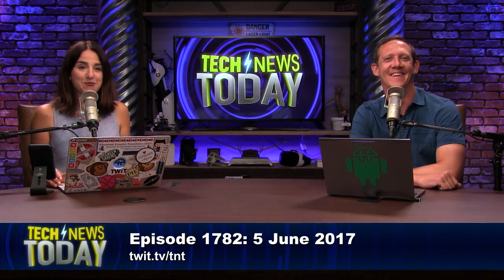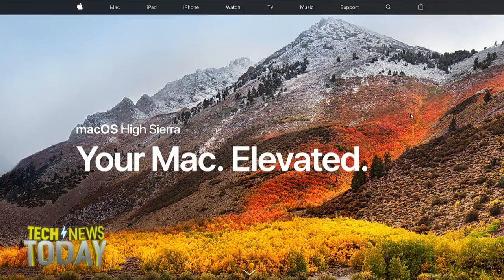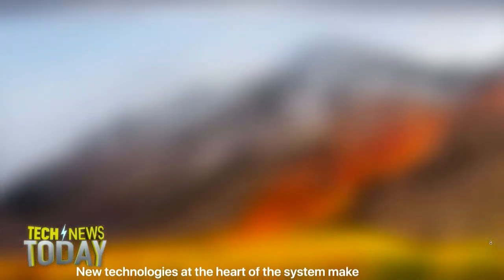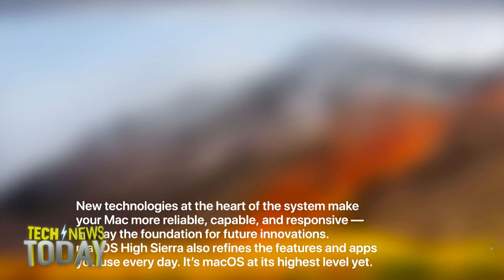They also talked about the latest version of Mac OS called High Sierra. It's available as a developer update today, a public beta this summer, and then available to all later in the year. It includes a more modern file system, APFS, which is also included in iOS.